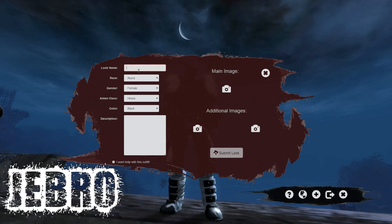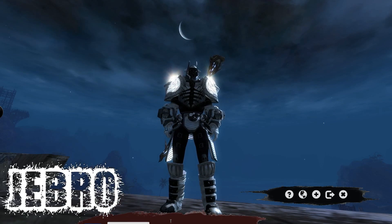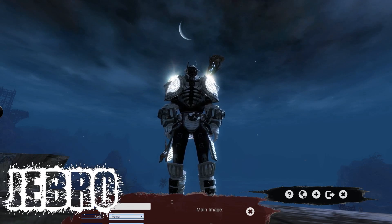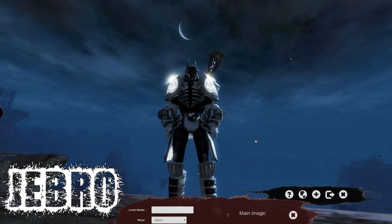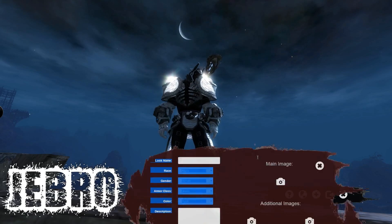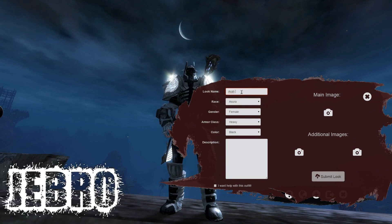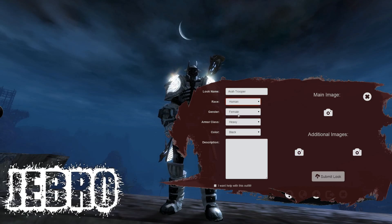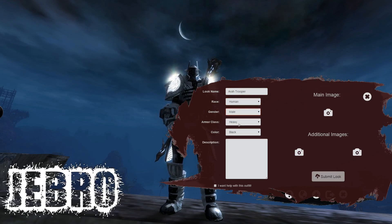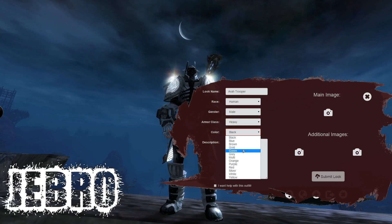I am logged in and I've created an account. When you go to the Submit Look page, when you start the app up it will give you instructions on how to create an account, give you your password and everything. You don't have to go on the website to do anything. You can automatically create an account and get to this stage. Then you can create a look name.